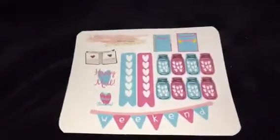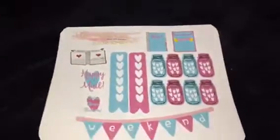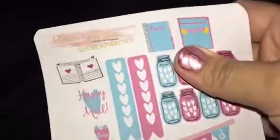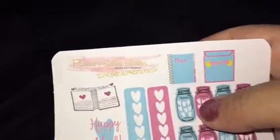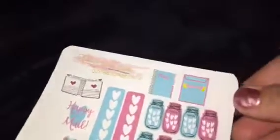Hey guys, it's Jonna. I just wanted to do a little sticker haul that I had gotten today. It's from the group — I get a lot of stickers from these guys — the Planner Sister Stickers.